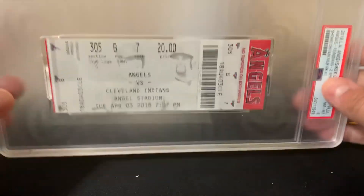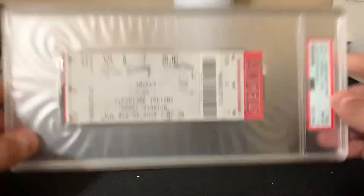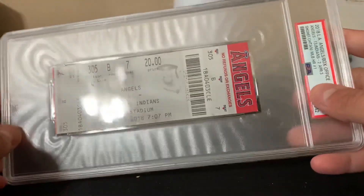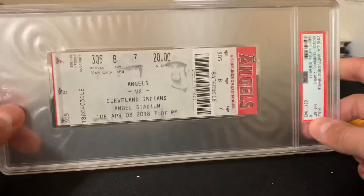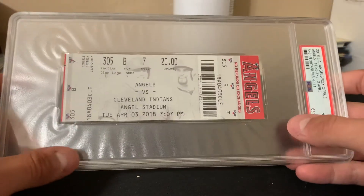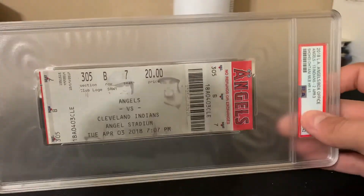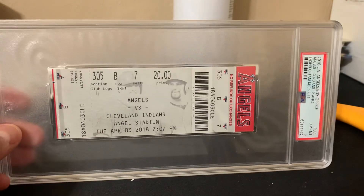If you enjoyed, smash the like button. Just some insight on graded tickets from PSA — if you have one you want to get graded that's in decent condition, I think it'd be worth grading. I recommend it. Quick turnaround times right now, it's not going to take long, and I think it could bring some value long-term. Thanks for watching, I'll see you on the next one.